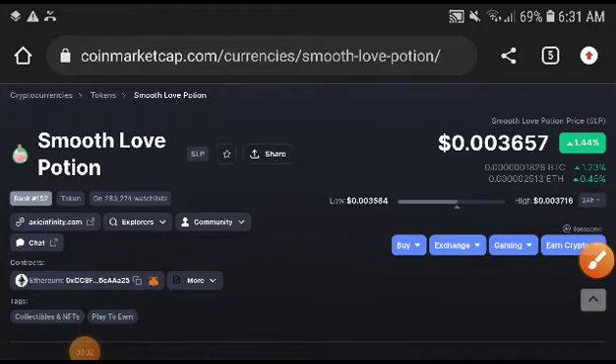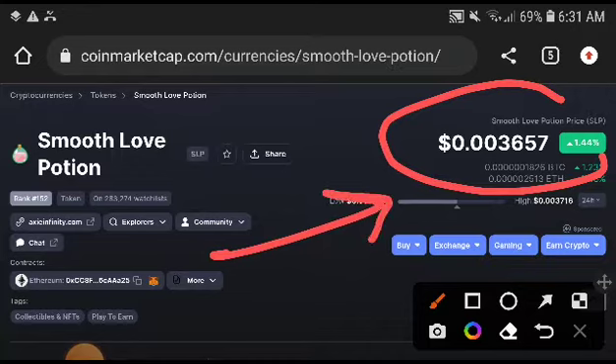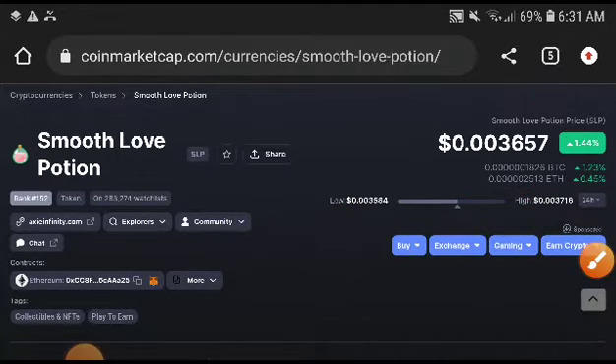What's up SLP token holders, welcome to another video. We will discuss the SLP latest price target — this was also a free signal for all my subscribers.